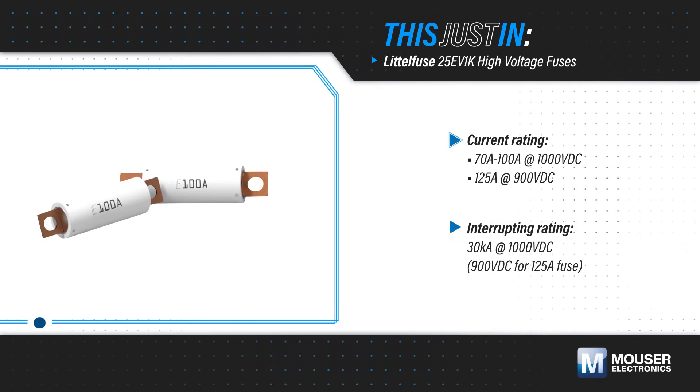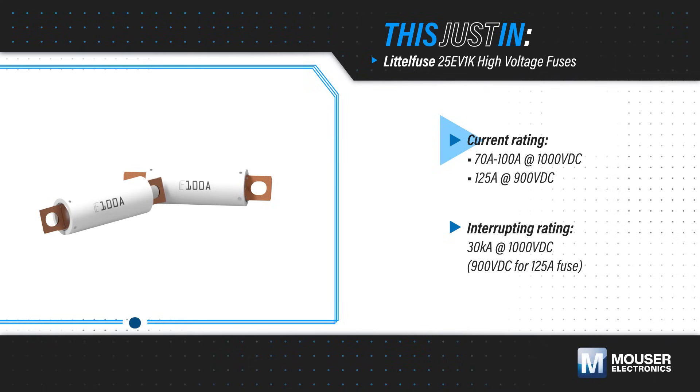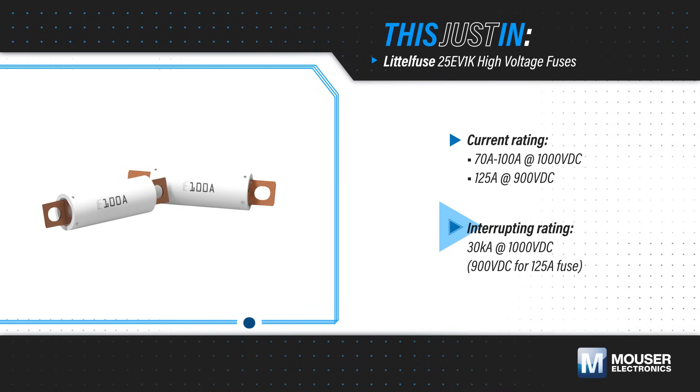LittleFuse 25 EV1K fuses, available from Mouser Electronics, are optimized for use in modern EVs and hybrids with ratings up to 1000 volts and 70 to 125 amps, and an interrupting rating of 30 kiloamps at 1000 volts DC.